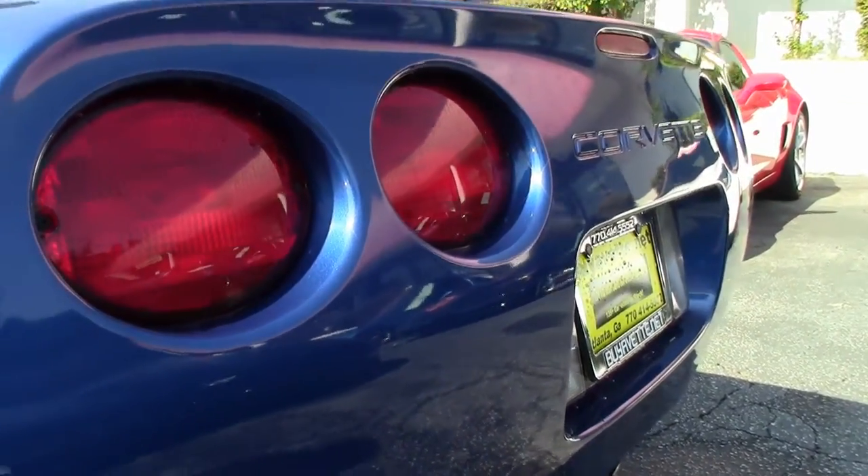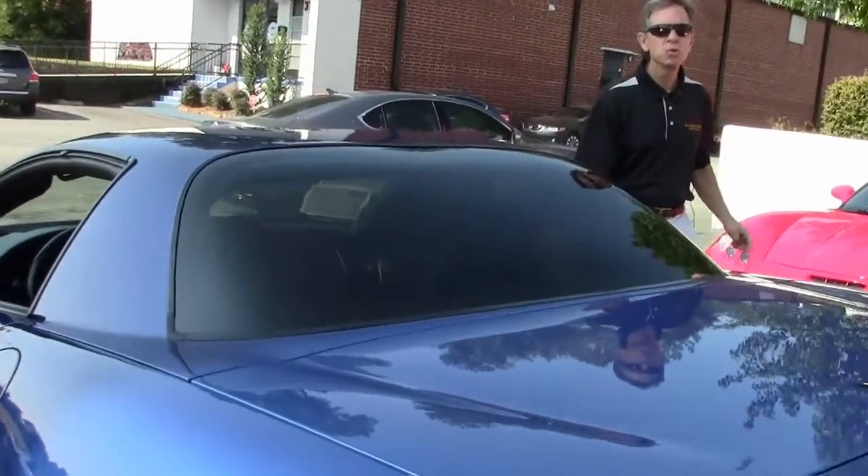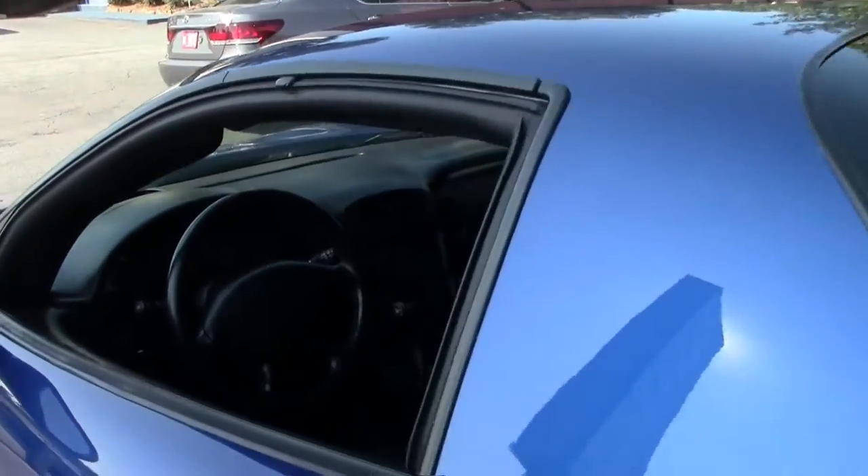Folks, we're Buy-A-Vette in Atlanta. These cars come with a two-year free warranty, good anywhere in America.